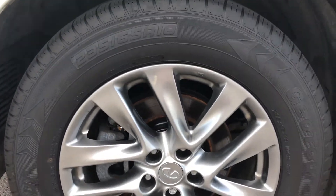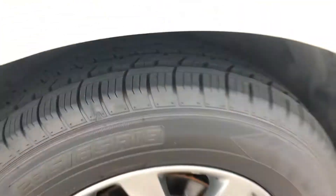No curb brush or anything like that on this wheel. The tires look brand new on there.